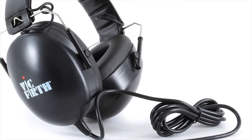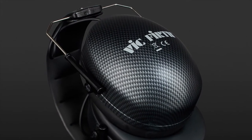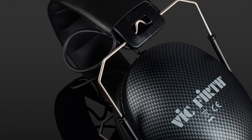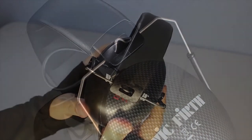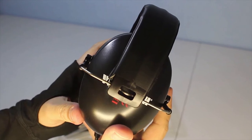You also get a frequency response of 20 Hz to 20 kHz, and the improved padded headband creates a more comfortable fit, which makes them more enjoyable to wear for extended periods. With the upgraded sound quality of these headphones, they're great for practicing, performing, or simply listening to music in a loud environment.